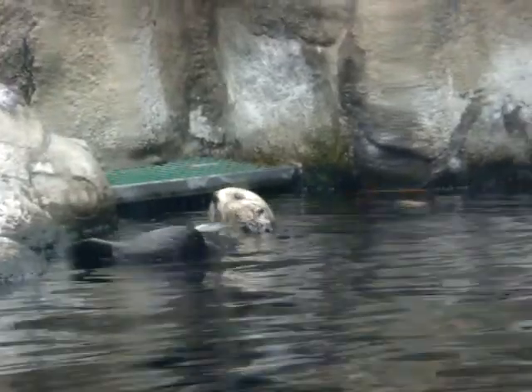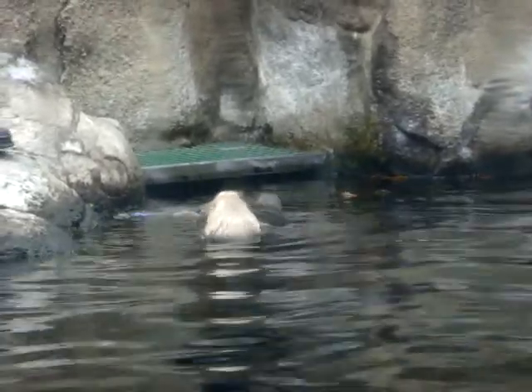We've got May up here on the deck taking her turn, showing how they move up on land. Now you might be curious what the otters are eating. They have a few different things on the menu today: we've got some chopped up clam, we also have shrimp, and a bit of chopped up squid as well.